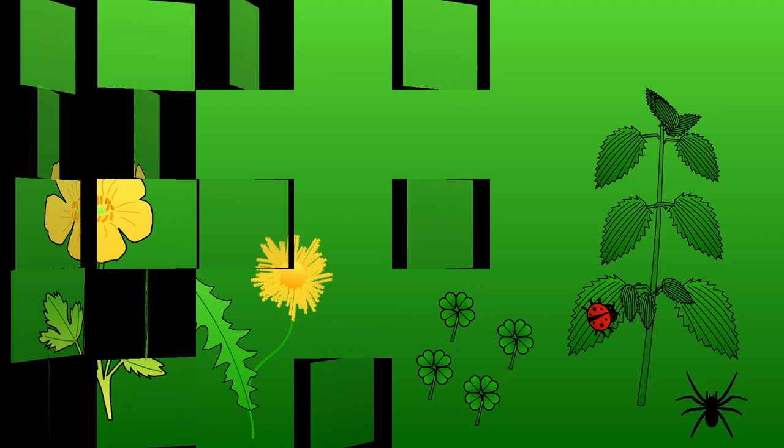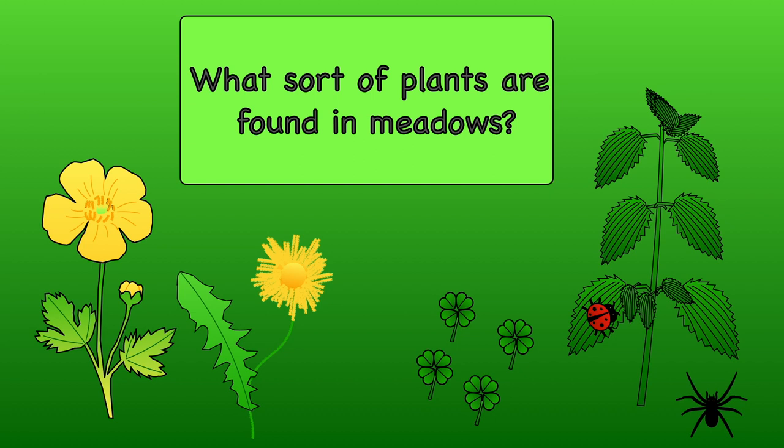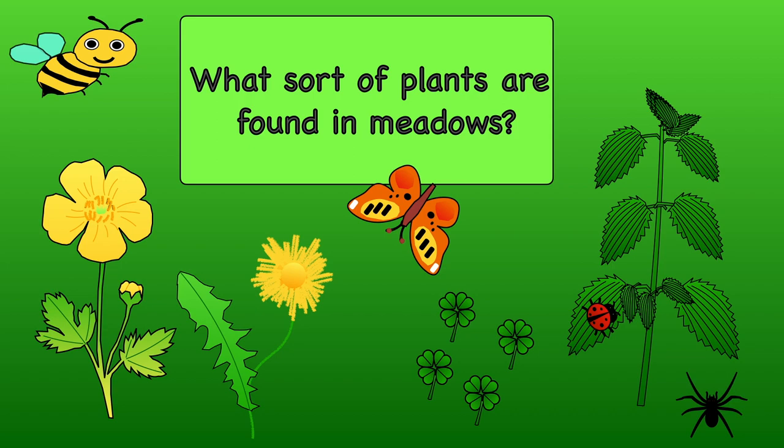A wide variety of wild flowers grow in meadows. Buttercups, dandelions, nettles and clover are just a few plants typically found in meadows. They are very important to nectar-loving insects such as bees and butterflies, as they are rich in nectar. They are also perfect for spiders and ladybirds as well.